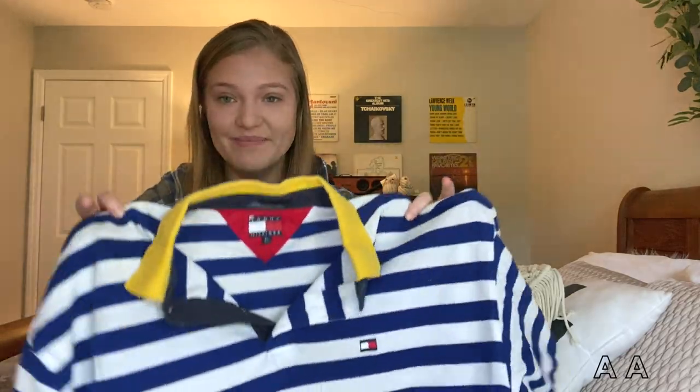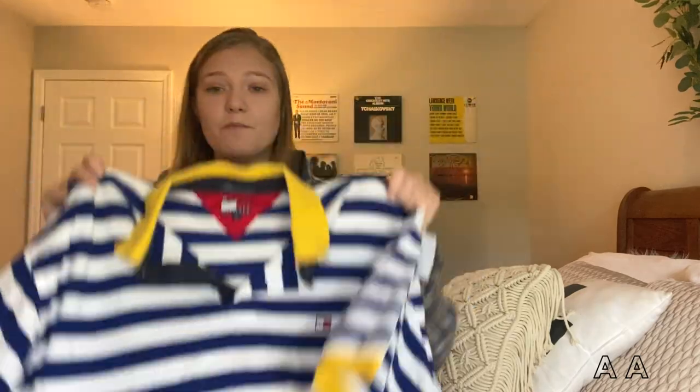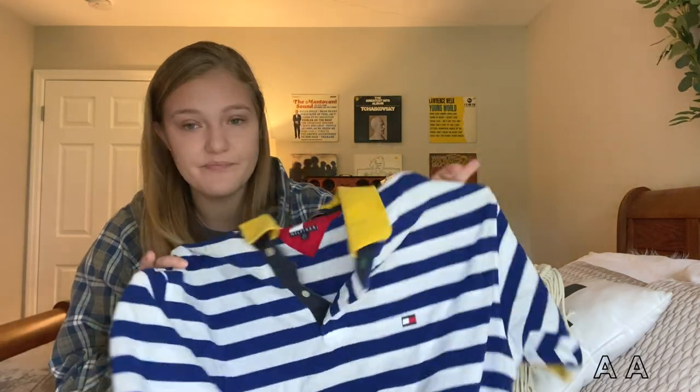Next I found this super retro piece — it's so cool. It's a men's XL but this would be so cute cropped with a pair of black pants or shorts. I thought this was so cool I couldn't pass it up, and of course I love Tommy. This will probably be going up as well — I might try to cut it. Should I? Tell me in the comments. I'm hesitant to cut things I sell, but I think it would be cool.